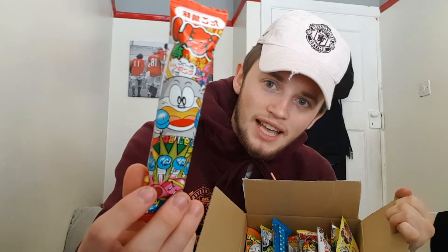Welcome back to the channel. Today we are doing something a little different — trying Japanese candy. As you can see, I don't even know what any of it says. I've seen other YouTubers do it and with the help of you guys on stream the other night, we decided to give it a go.